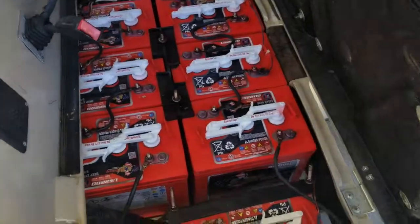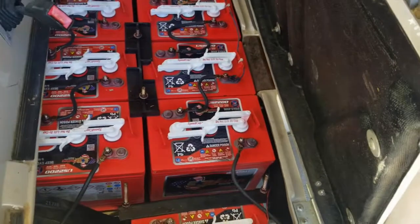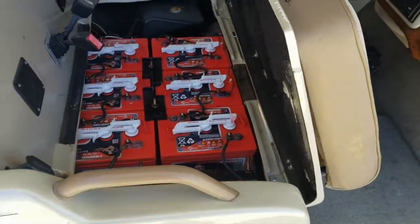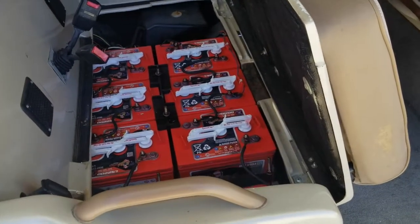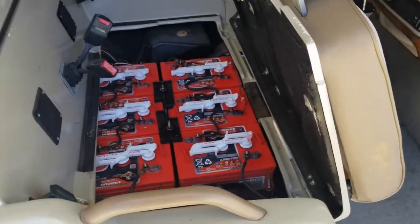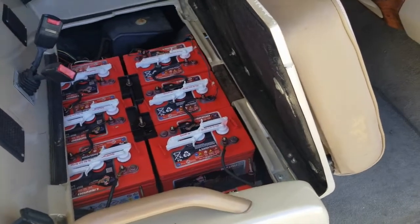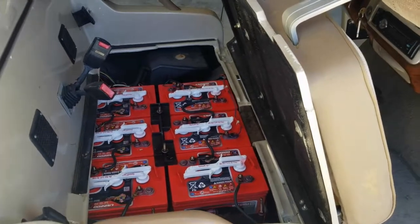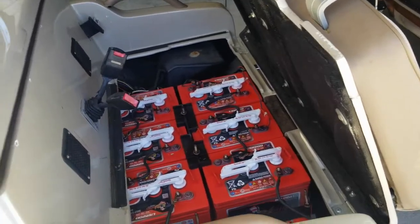Let me lift the seat. See how there's seven batteries — seven 6-volt batteries — to make this a 42-volt cart. That somehow qualified back in the day as an electric vehicle. So Western had a deal with the state of California: they made these things, put the seventh battery in them, and it made them an electric vehicle for the state of California, and you got tax credits when you bought one.